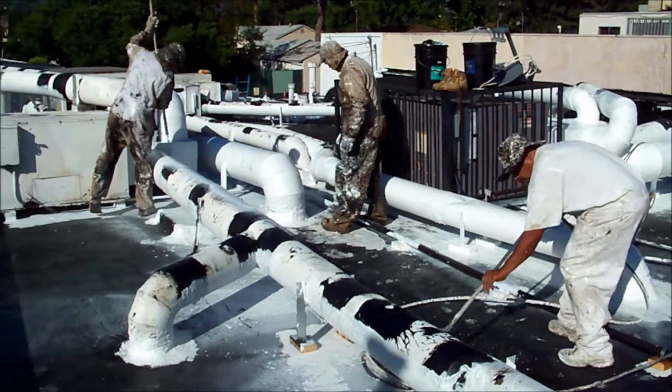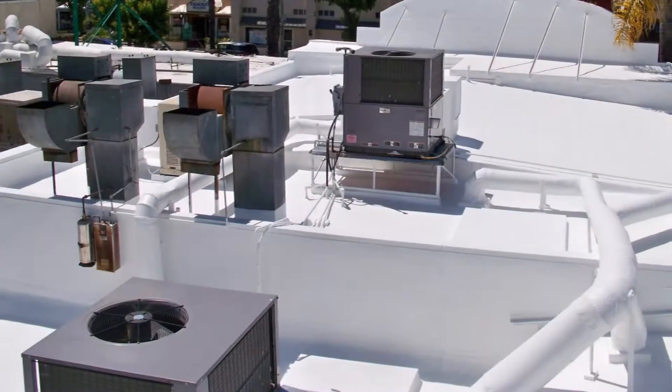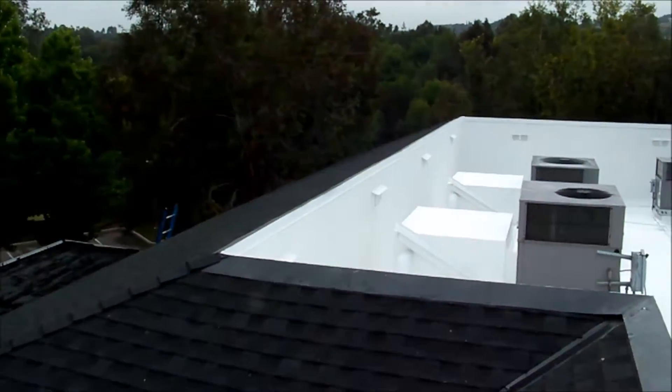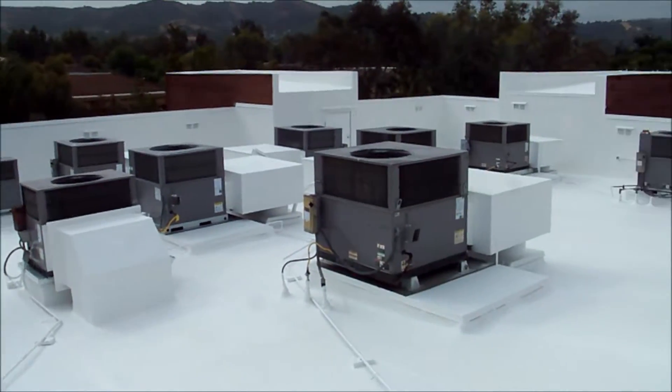We also use hand brushes to get under and around areas that the sprayer alone just cannot reach or would make a mess of. Our application steps and techniques guarantee a coverage that is clean, tight, and mess free. We know we could save some time and effort doing it like most of our competitors, but it wouldn't be up to the standard we work hard to achieve. We want the best possible job on your building's roof.